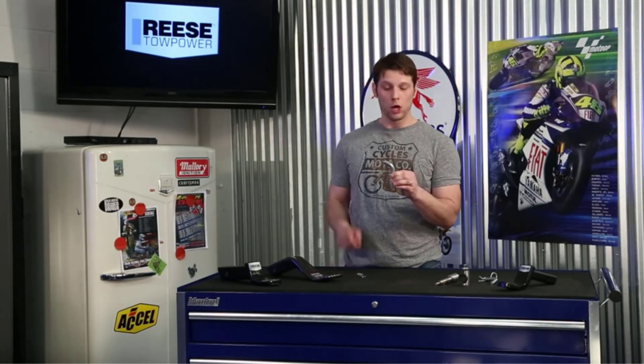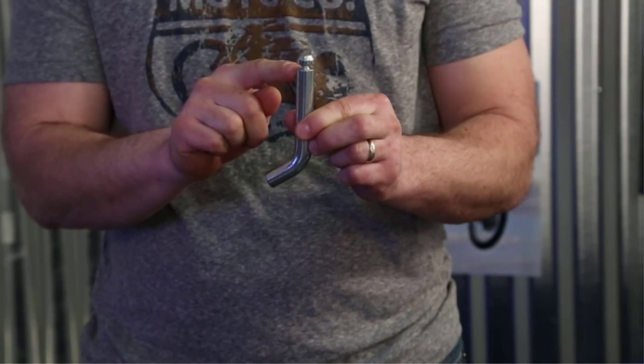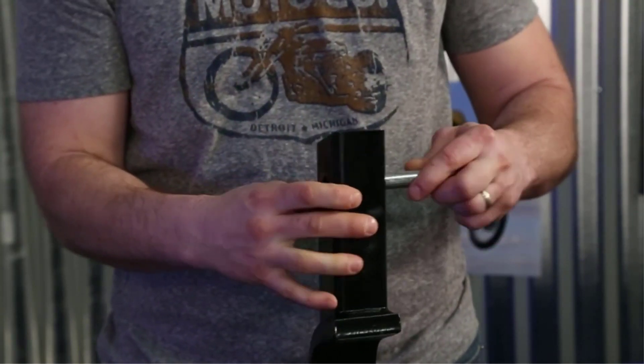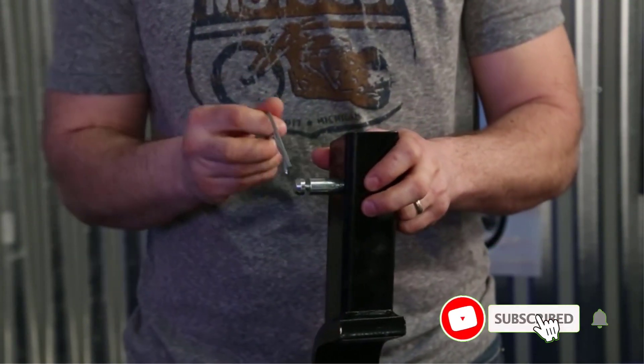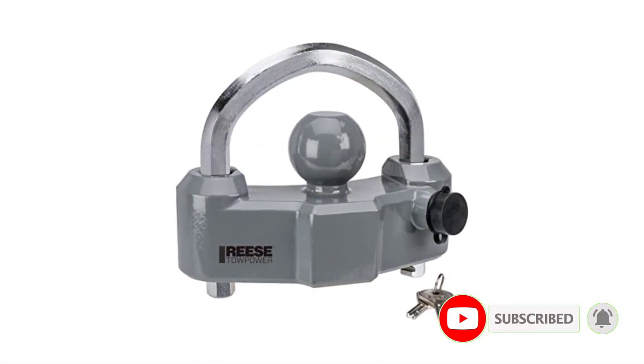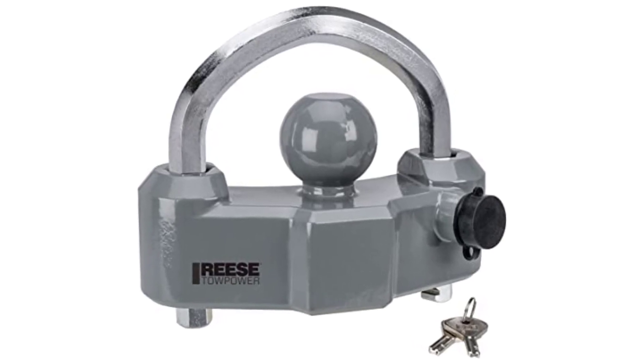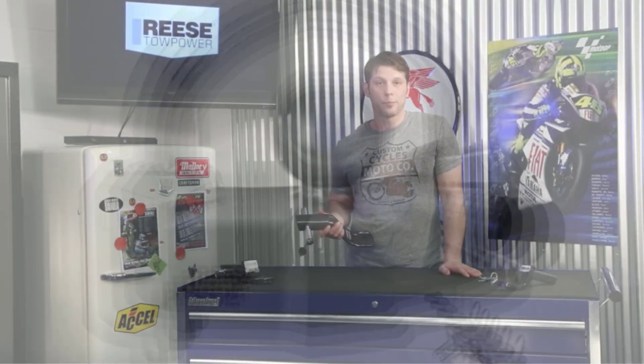Locks keep your trailers from getting pried or picked by thieves and help secure all your belongings. There are many products available to choose from — trailer hitch locks each with different characteristics, benefits, and prices. To help you make an informed decision, I did extensive research, read tons of reviews, and compiled a list of the best trailer hitch locks from reputable brands.